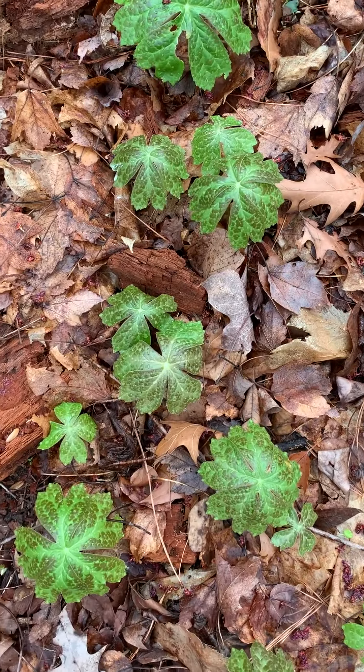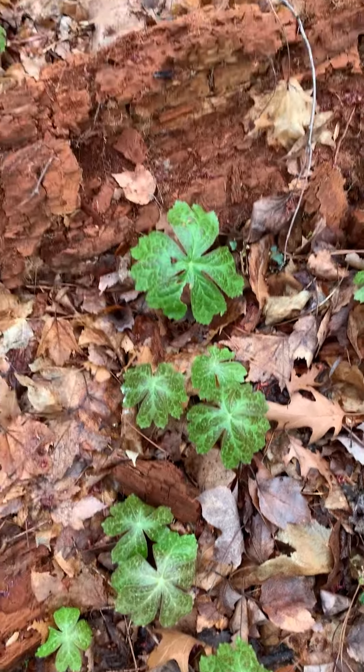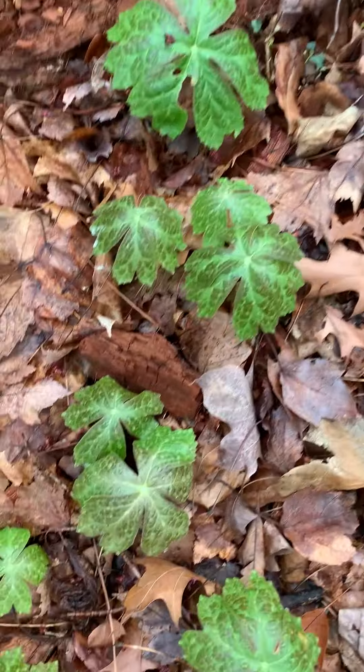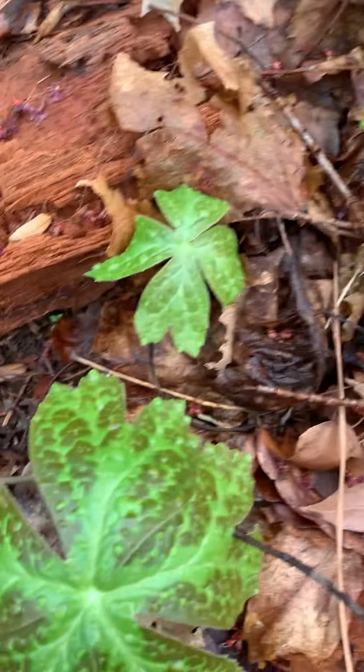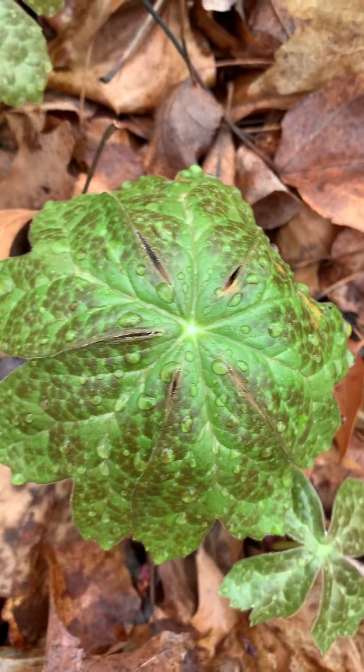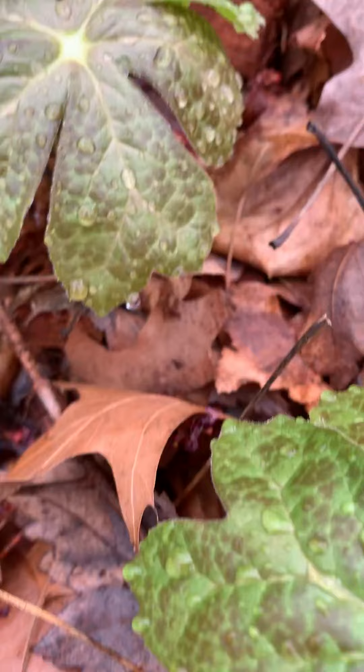Hi again everybody. So now I'm in the wooded area behind my house and I want to show you the mayapple. Here's a nice close-up. It's kind of pretty with those raindrops from that little rain we had last night.